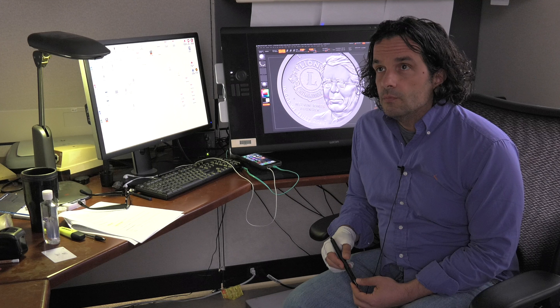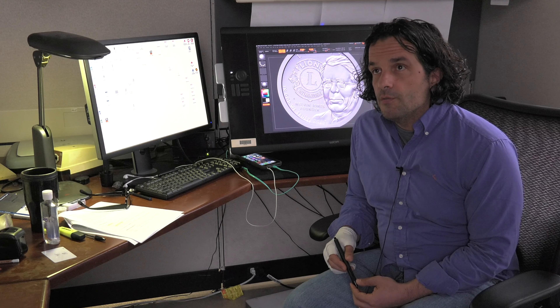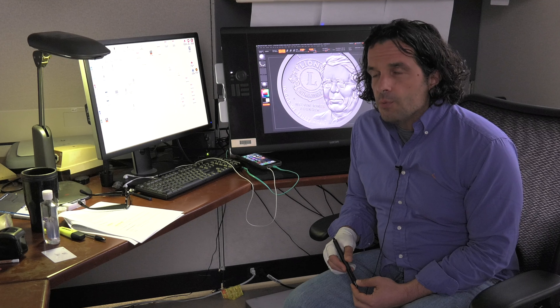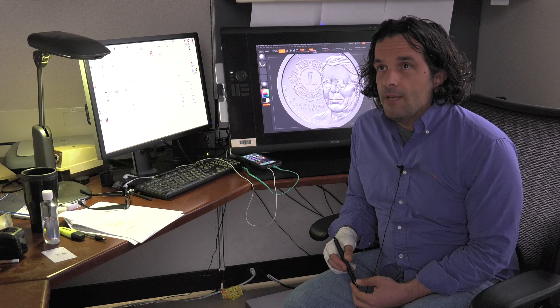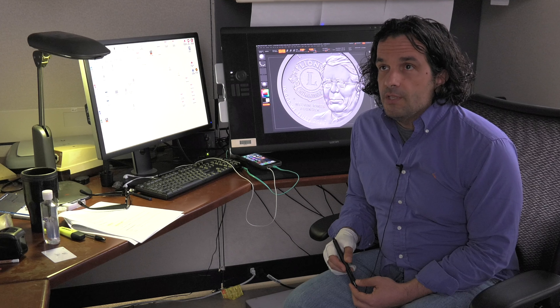If you could make any theme into a coin for the United States that hasn't been done yet, what would you choose? I think we should do a series of heroes of American history, going back from the founding fathers all the way up to the present — different groups of society represented: native peoples, people from all different cultures that have formed the melting pot that makes America. All the different heroes from this diverse body of Americans to the present day — I think that would be interesting.